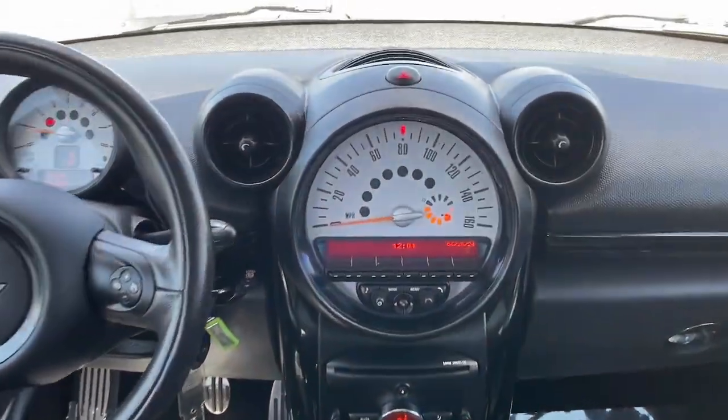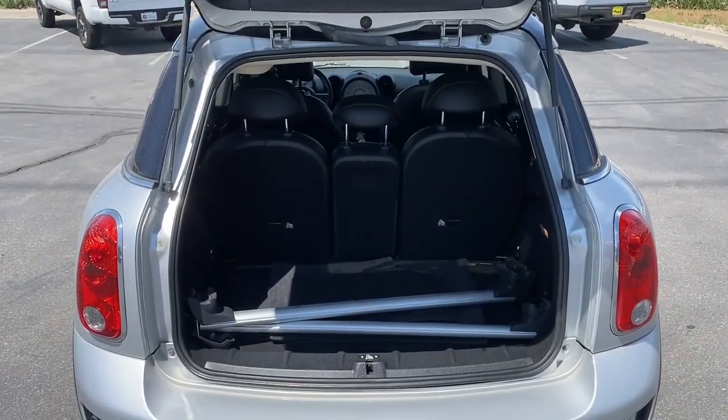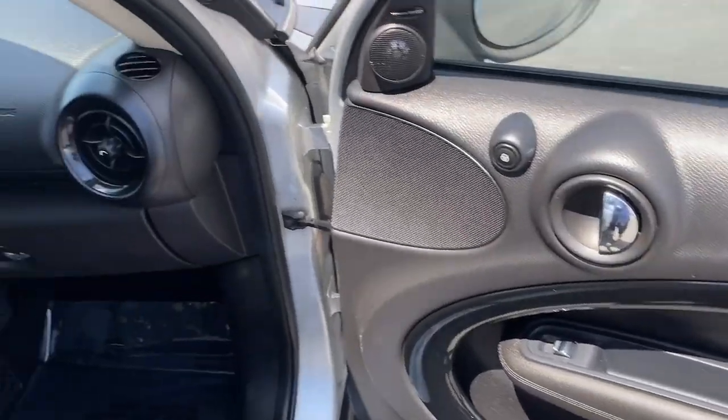Make weekend getaways a blast in this sprightly Countryman. Come in for a fun and easy test drive — our team will make it the best part of your day. We'll see you next time. Bye.